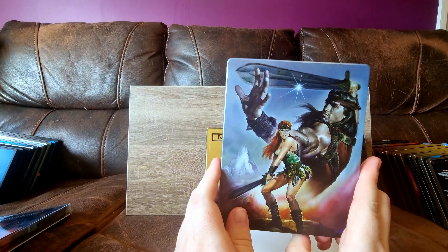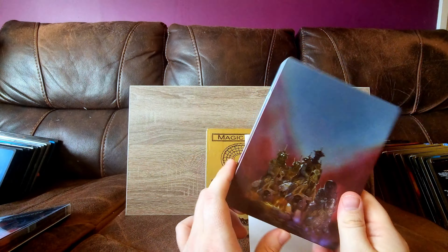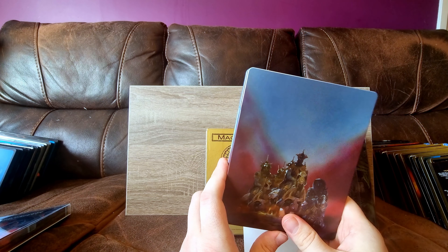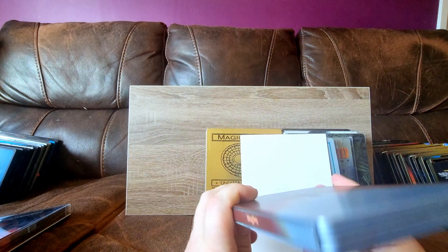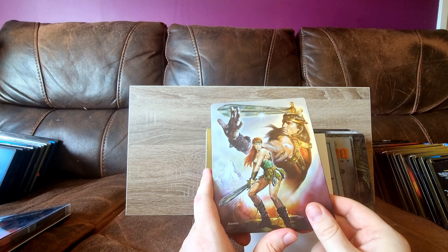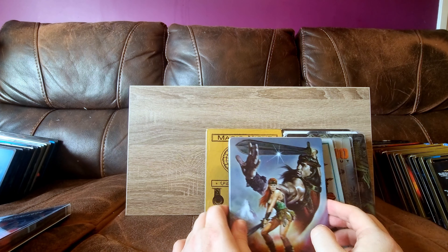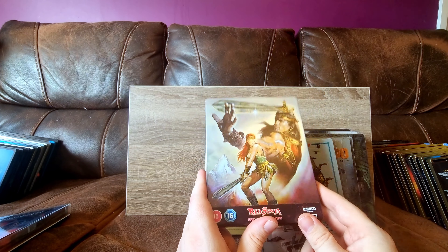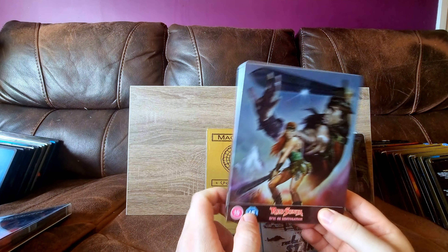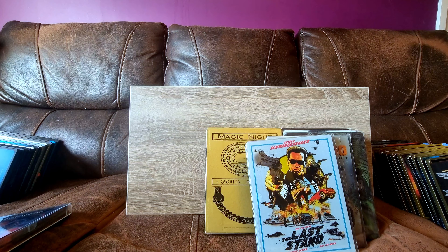Red Sonja - I watched this for the first time on 4K recently. It is horrendously cheesy, terribly acted, terrible special effects. It's still quite entertaining. Brigitte Nielsen is just awful, she really is. But the steelbook was like 25 pounds and it was an Arnie steelbook I needed, so I had to get it.